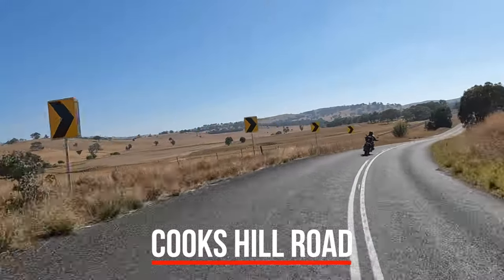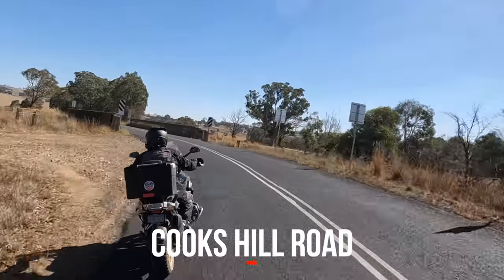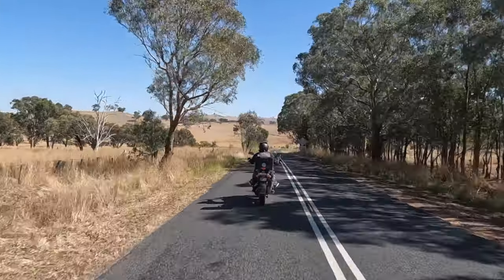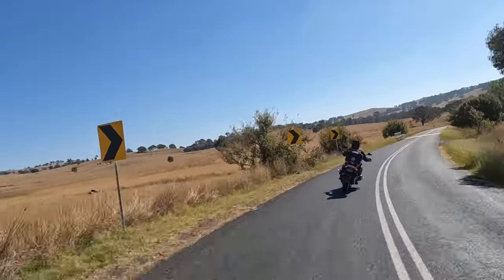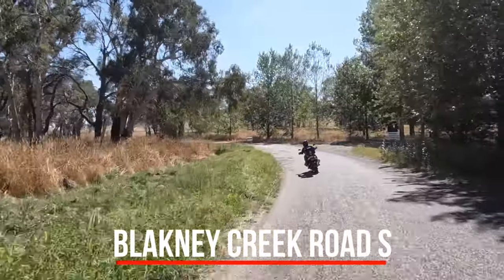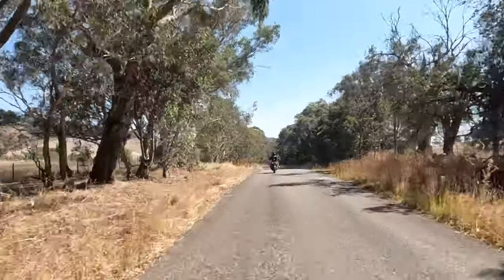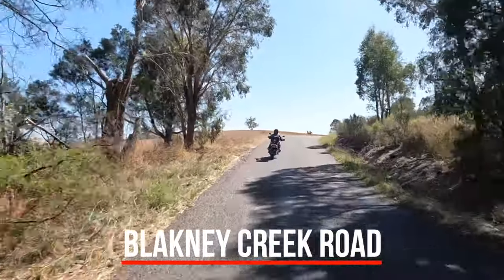Leaving Yass heading south, Orion Street becomes Cooks Hill Road, and Cooks Hill Road passes straight over the Hume Highway — it's pretty good quality road. Heading for Blakeney Creek, we make a ride on Blakeney Creek South Road, which veers off onto Blakeney Creek Road.